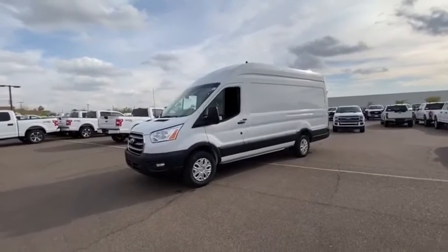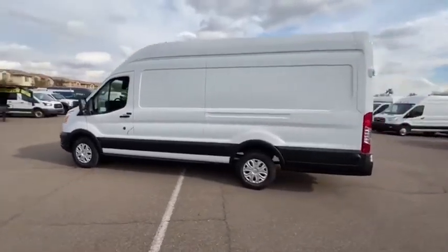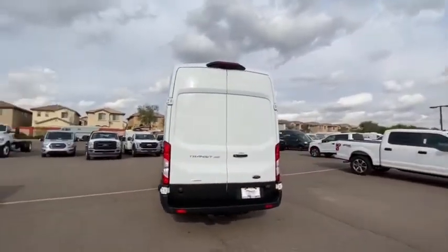Come test drive the 2020 Transit 250. The Transit 250 comes in numerous configurations, impressive payload and towing capacities. It is comfortable and easy to drive. Here are some of this vehicle's great options.